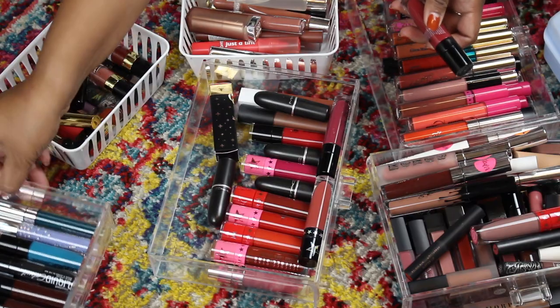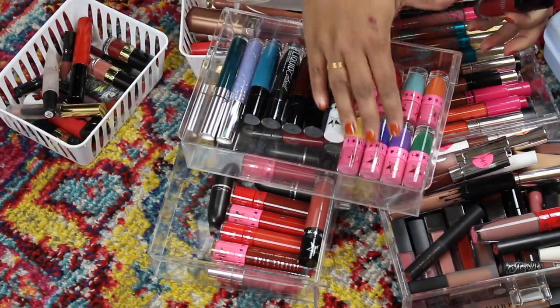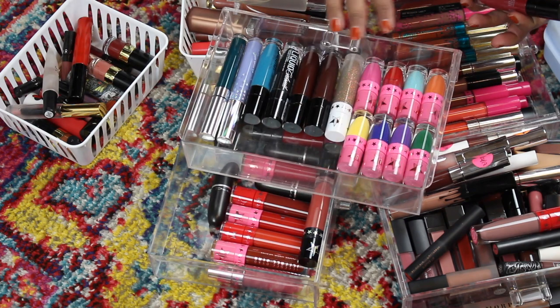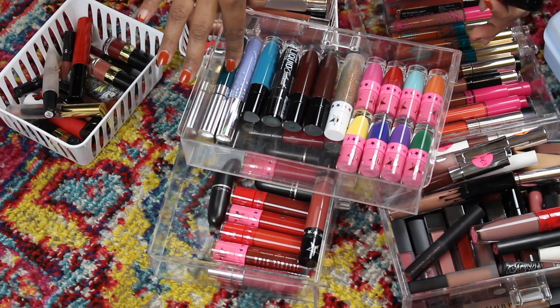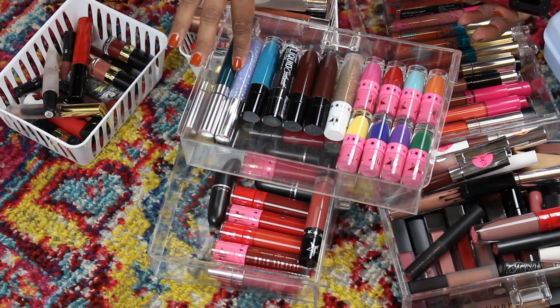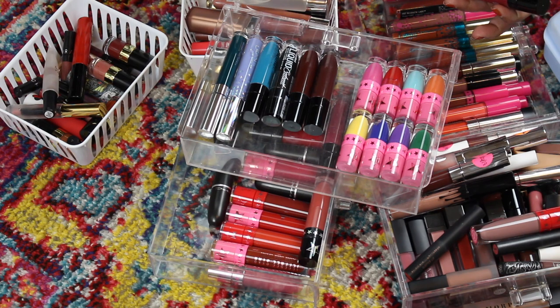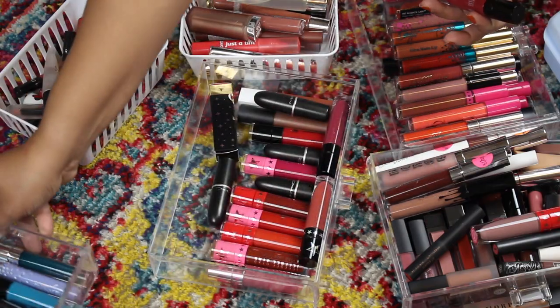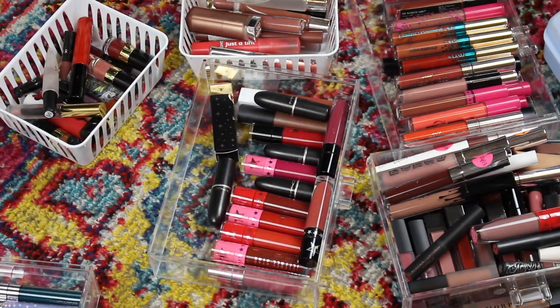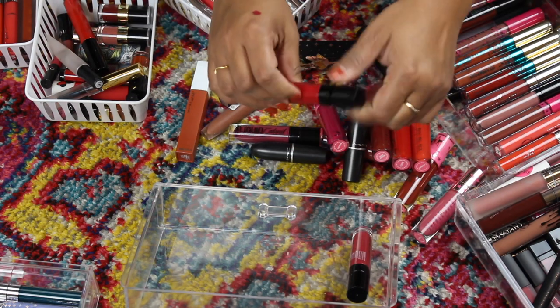I also sorted my interesting shades — I have all my Jeffree Star liquid lipsticks, some weird colored ones from Wet and Wild, this weird green from Color Pop, this periwinkle, and then this really cool shade from Jeffree's last holiday collection called 'Karma' — it's like a dirty olive. Those are going to go off screen as well.